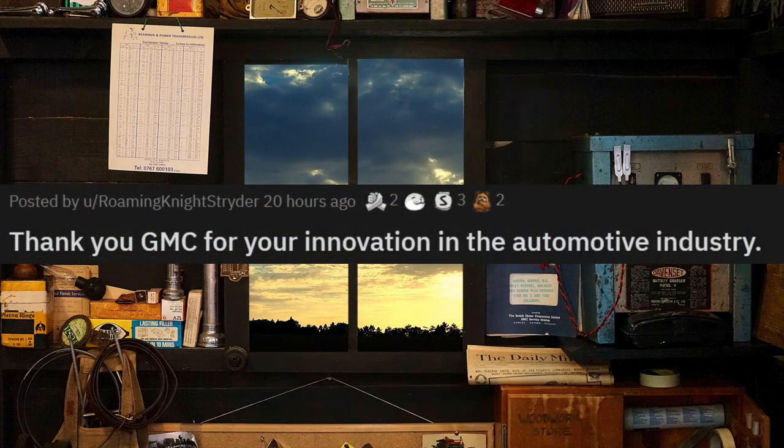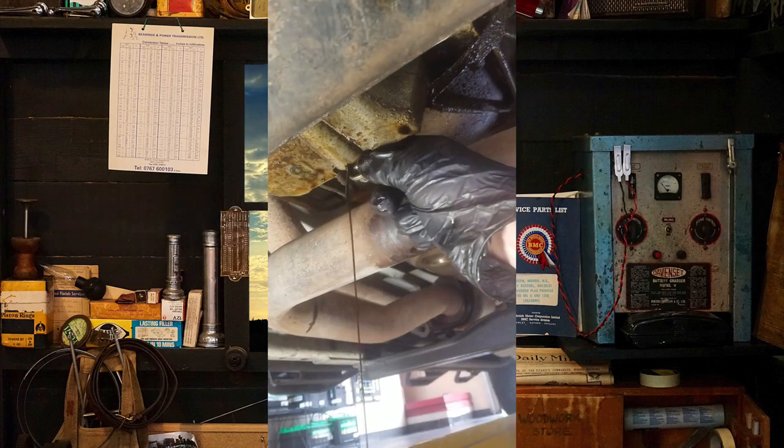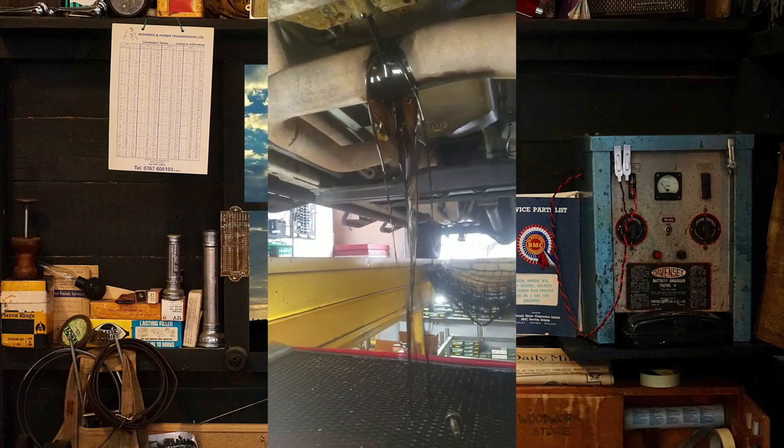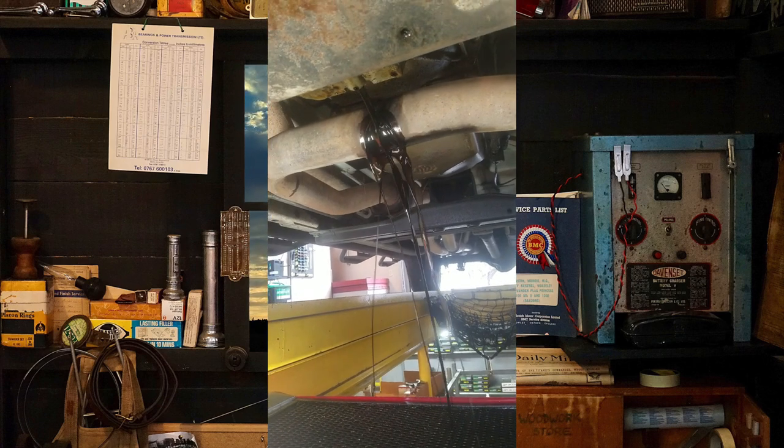Thank you, GMC, for your innovation in the automotive industry. I don't get why car manufacturers do this — maybe they piss us off? Who knows? But GM isn't the only company that does this; I remember some Fords are like this as well.